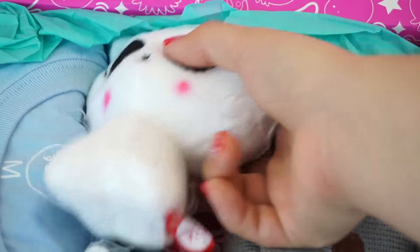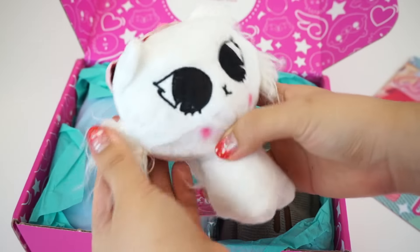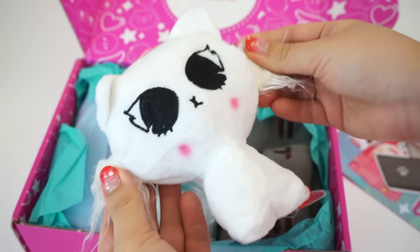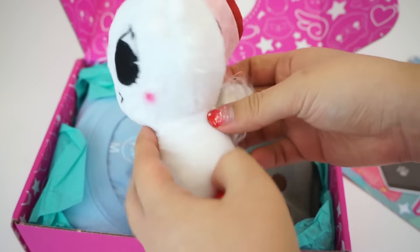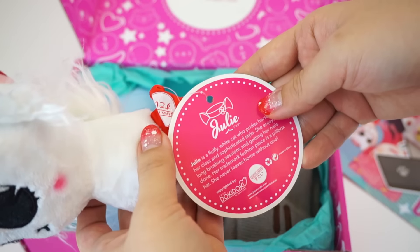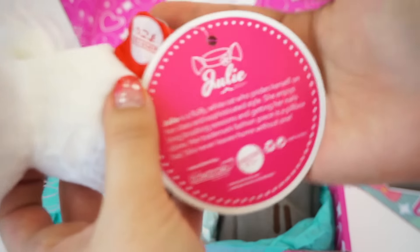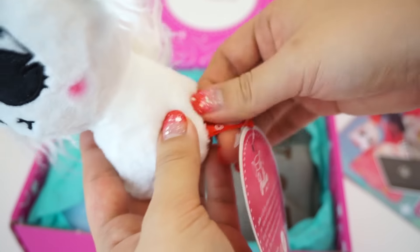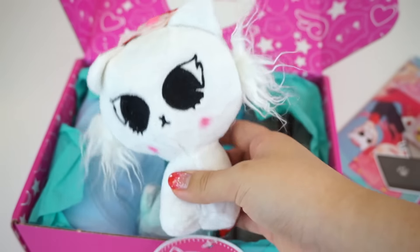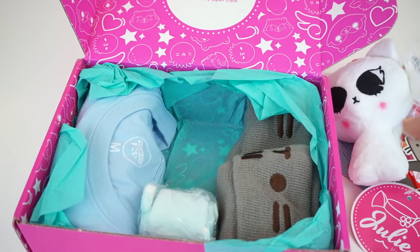Moving on, we also have this cat plush. I wonder if this is their original character. So here is the cat plush, which has a little hat on top, little fuzzies on the side, and little blushing. And then there's a little fuzzy tail. I think her name is Julie — it says Julie is a fluffy white cat who prides herself on her class and sophisticated style. There is a Japan Crate label, so I'm assuming she is exclusive to Doki Doki Crate. She's really cute, but I think my favorite plush from Doki Doki Crate so far is probably Take — and the other one whose name I forgot, but they were little plush bunnies.